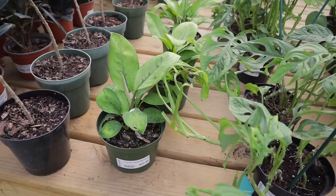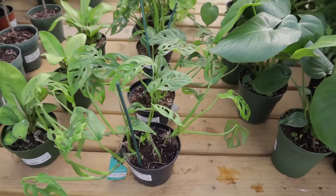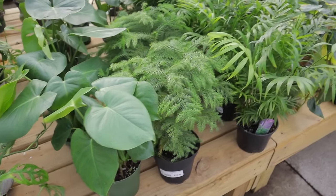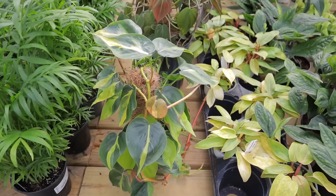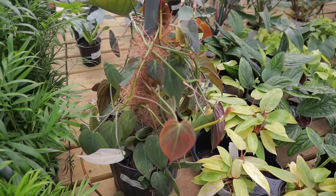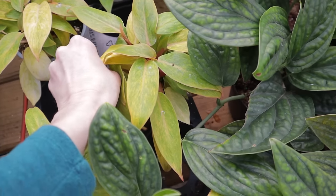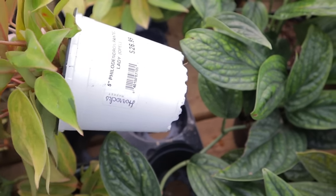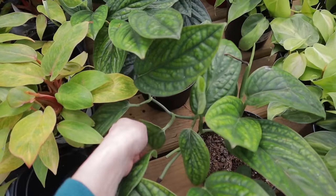A Homalomena Selby, $21. Adinsoniae, $27. Some cute little Monstera. Norfolk Pine, $25. Wow, look at this beautiful Philodendron Brazil on this Coco Core Pole. $64 for the Micans over here — absolutely massive and beautiful. Painted Lady, $26 — should have gone with my initial gut reaction on that one.